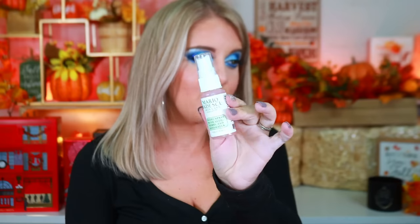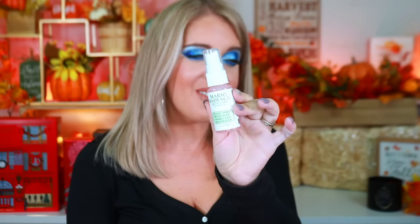Box thirteen has Mario Badescu facial spray with aloe, herbs, and rose water. I used to be obsessed with this brand when I worked at Ulta — they consistently sold it and used it in facials. I haven't played with it in so long, but it still smells just like roses. Box fourteen has a Morphe Continuous setting spray — I used to be obsessed with this.